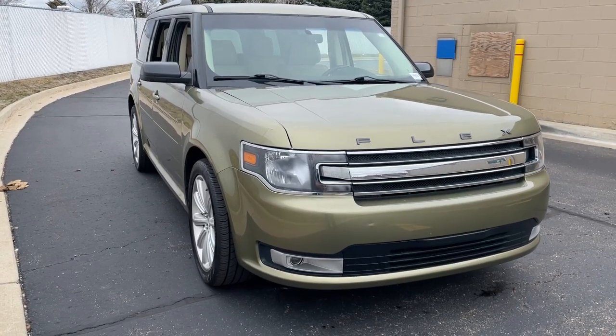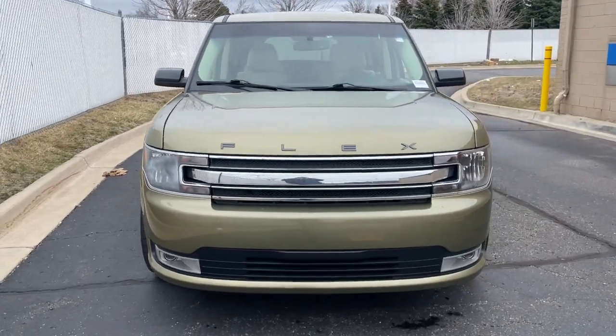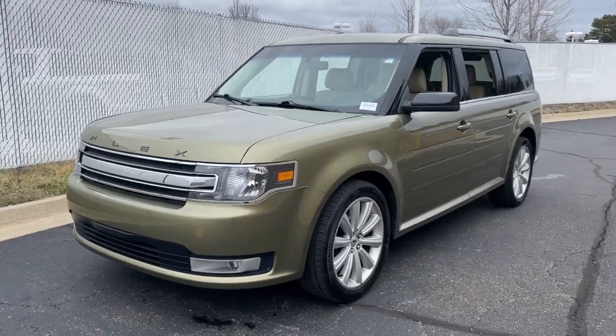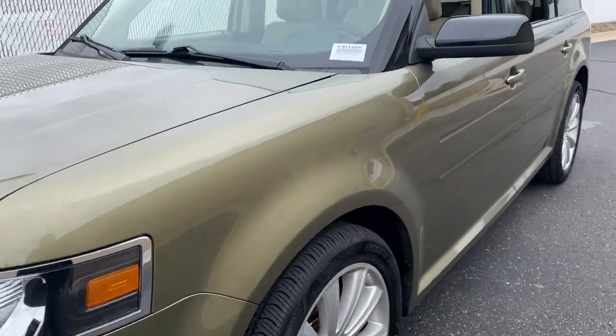Get a feel for the 2014 Ford Flex. This vehicle still has fewer than 120,000 miles on the clock, so it won't last long. Here's a Ford Flex, the distinctive three-row SUV with a car-like driving experience.